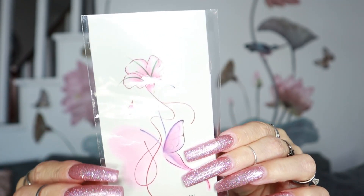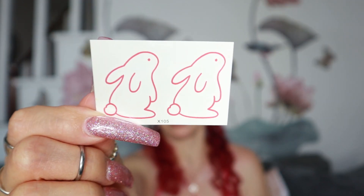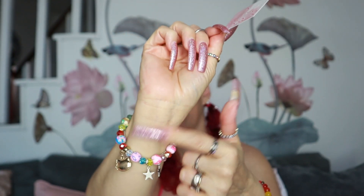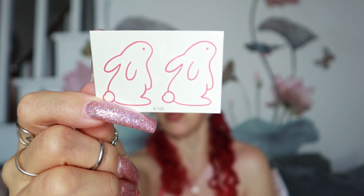Then they sent me this tattoo right here — so, so pretty. I am going to be wearing it maybe in my chest area or in my arm. They also sent me this little rabbit, and I am going to be putting this on the back of my arm, right on my wrist, because it is so beautiful. Because I am going on vacation, I am going to be rocking all these tattoos.